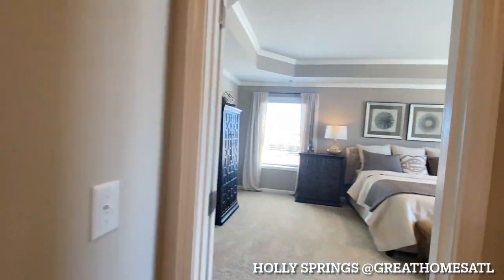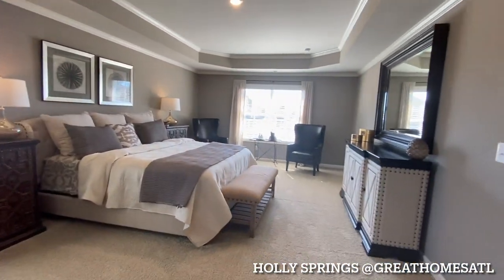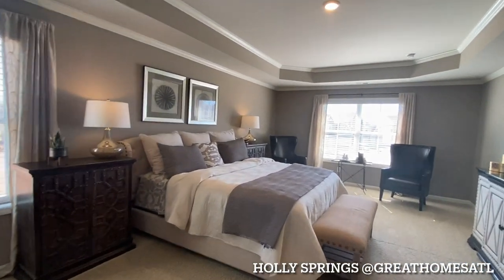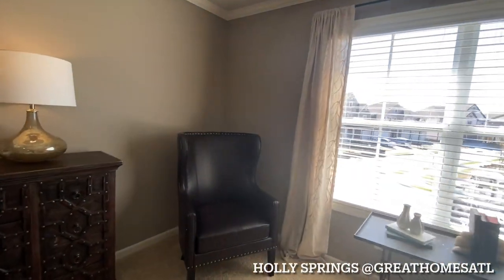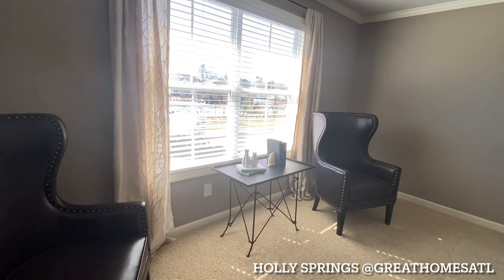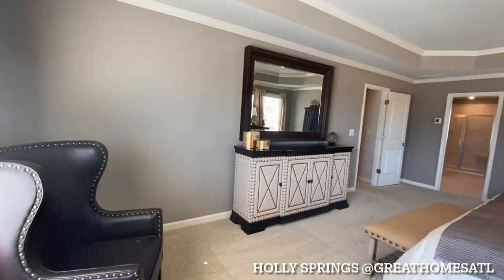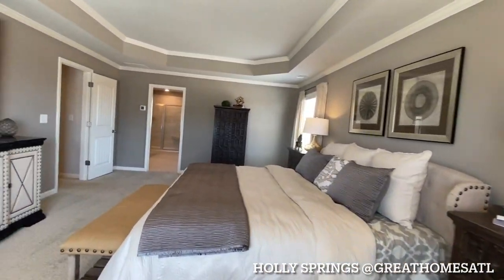And then finally, your master bedroom and master bath. As you can see, it's a really nice size — you could create your own sitting area. It's got tray ceilings with crown molding inside. This is a California king bed, and they're showing it with two wingback chairs and some big nightstands. If you want to build out a window seat, put a big couch in here, add shiplap or anything to one of these walls, you can do that as well.